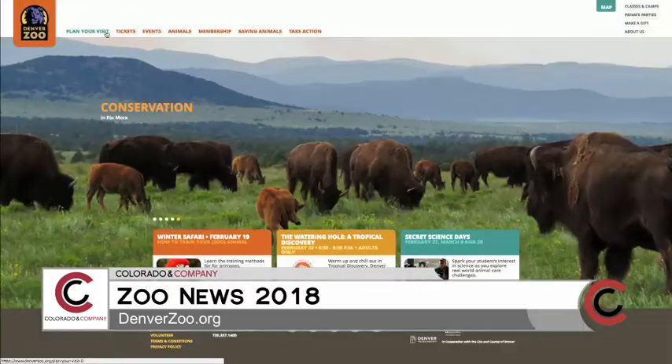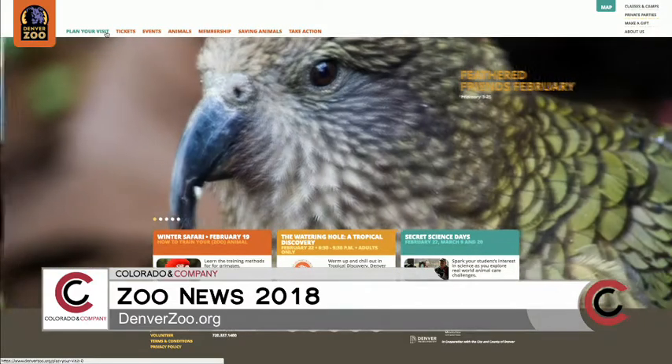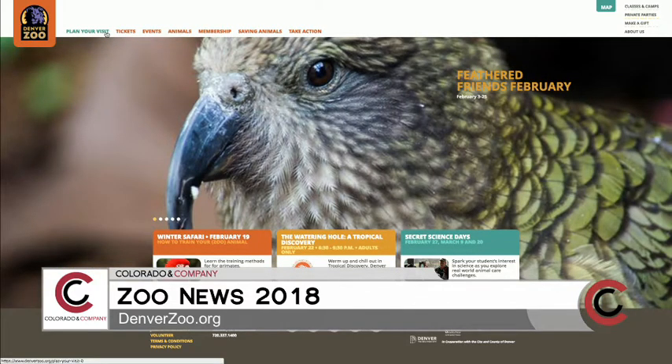Thank you for all the fun information. For zoo news, visit denverzoo.org and be sure to check out the baby sloth born last week. The website also shows all of the upcoming educational and fun events for 2018.